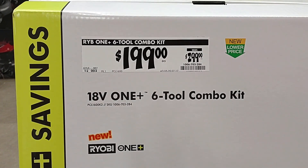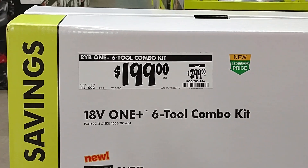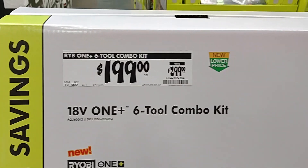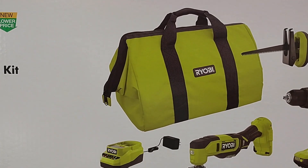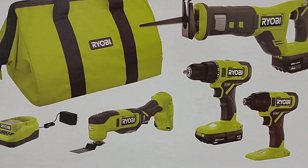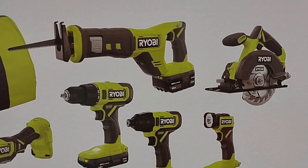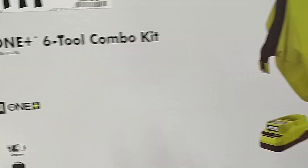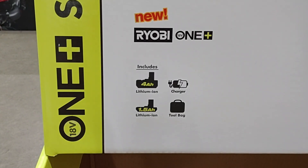We have a new lower price on this Ryobi 6-tool combo kit — was $299, new lower price $199. You're going to get a carrying bag, battery charger, multi-tool, drill driver, impact driver, flashlight, reciprocating saw, and a circular saw. That does include a 4 amp hour battery and a 1 amp hour battery.